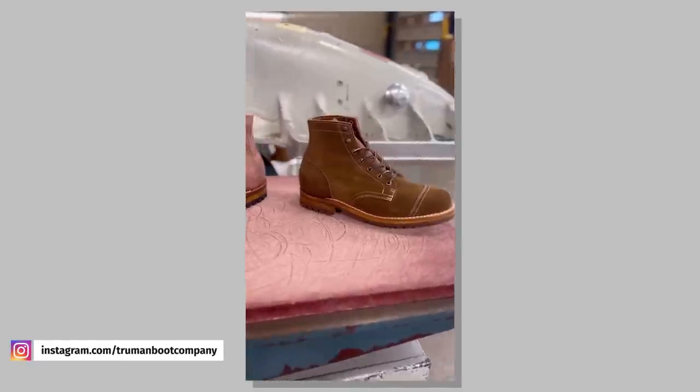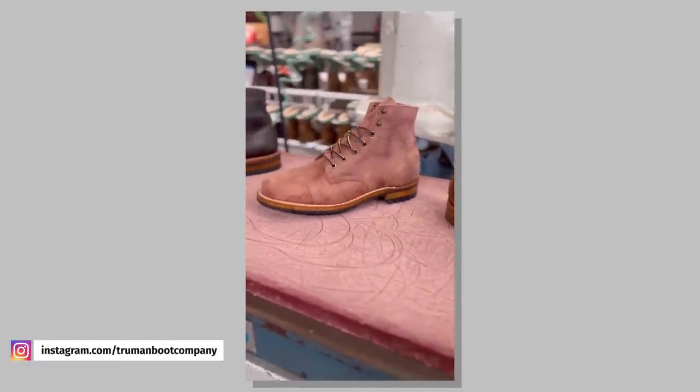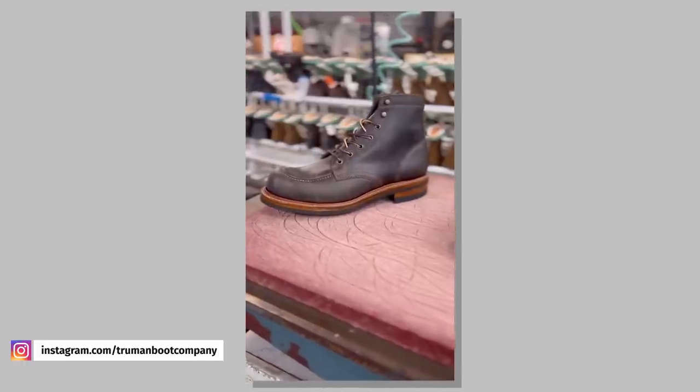Now this next one is not so much a new release, but it's definitely noteworthy nonetheless. Truman just announced the return of their Java Wax Flesh leather, which is by far their most popular offering. Unfortunately, they can't get as much of this particular type of leather from Horween as they want, and it's definitely built up demand. I'm glad I got my pair when I did, because last I checked, this restock was already almost sold out.